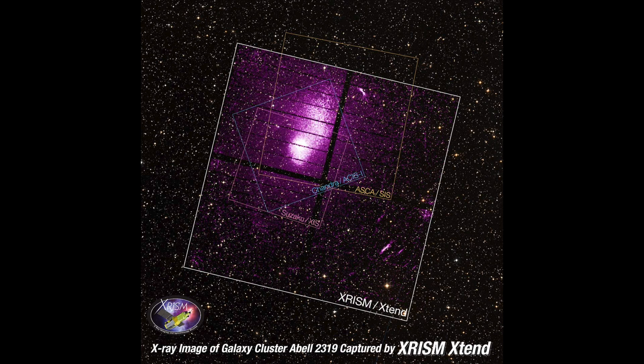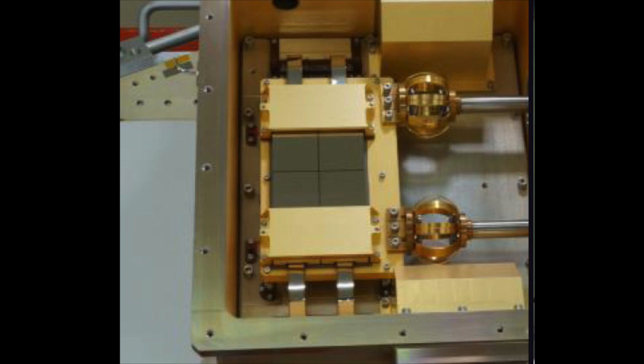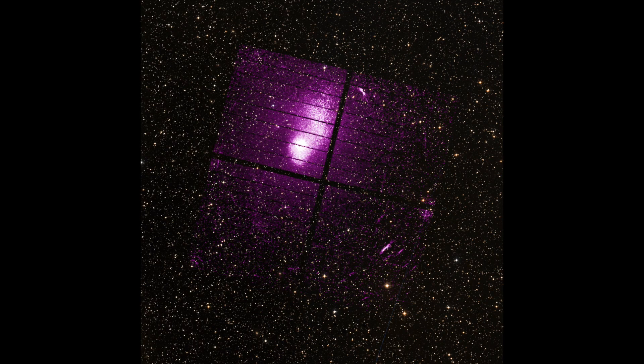XRISM's field of view is so massive it's managed to image this entire system in a single shot. In comparison, here is what you would see with the area of NASA's X-ray telescope Chandra, and here are the areas of previous Japanese X-ray telescopes Asuka and Suzaku. To put that into perspective, XRISM's area covers a region larger than the apparent size of the full moon, spread over four CCDs. The massive area allows us to see both the cluster and its surroundings, and here we see an even, swirling-like structure showing the gas churning and sloshing over vast distances — exactly what you'd expect from a merging galaxy cluster.